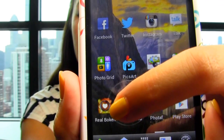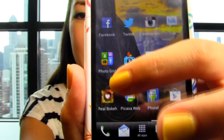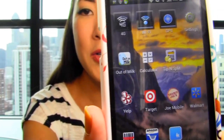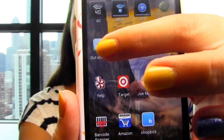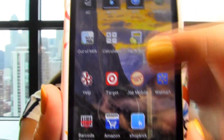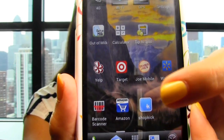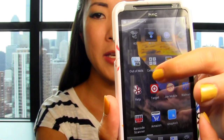They're all free except for Real Bokeh — I believe it costs 99 cents — but the rest of them are all free. And on this page it's all just kind of shopping-related stuff. I've got a shopping list and then two different types of calculators. And then Target, Trader Joe's, Walmart, Barcode Scanner, Amazon. And this is Shopkick — I don't know if you guys have tried this. I saw something that said you could earn your way to free gift cards, but it just seems like a lot of work so I haven't really done it yet.